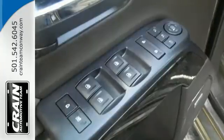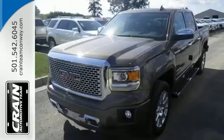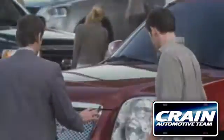What's next? That's for you to decide. See this GMC Sierra 1500 for yourself today. Visit us anytime at crane-team.com.